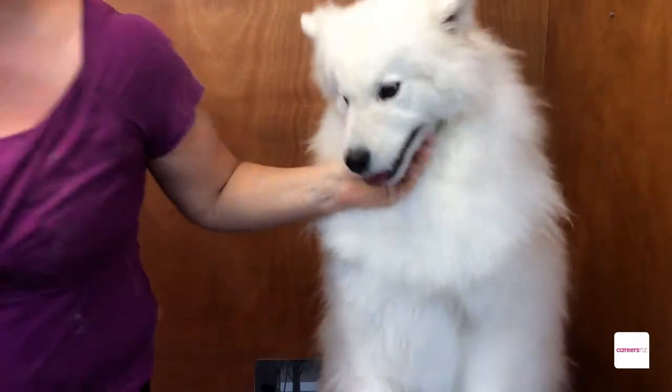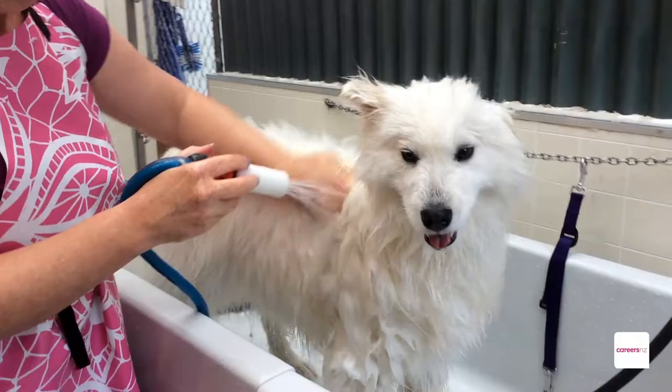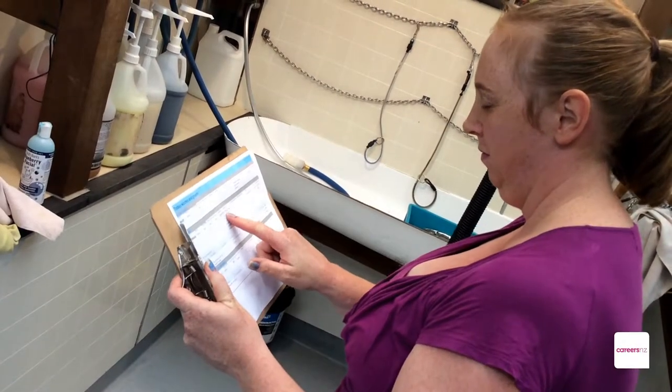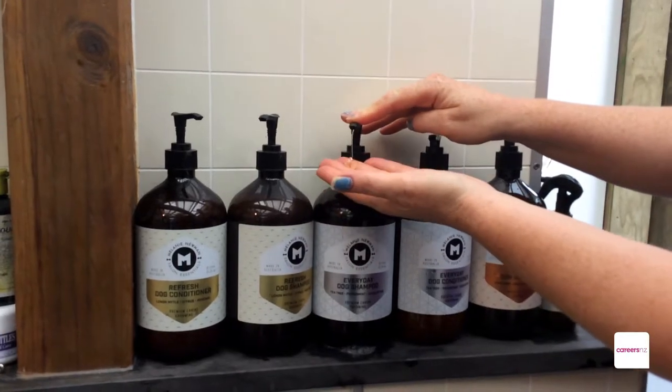Each dog is different depending on the breed. You will have to have a look at the dog's skin, and you'll also have to look at the dog's condition of the coat — that's the first step you need to do. You have to also have a look at the history of the dog. Once you've cleared those basic things out, then you choose the different products that you're going to use.